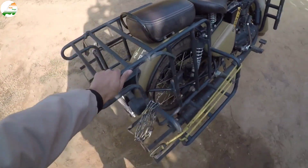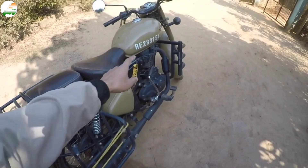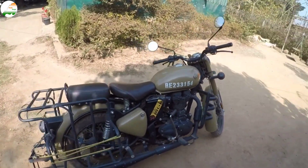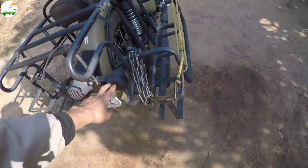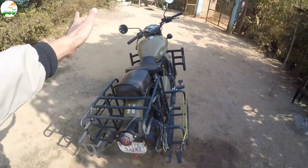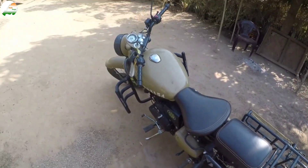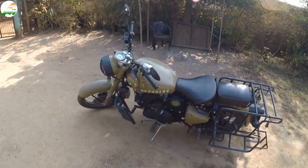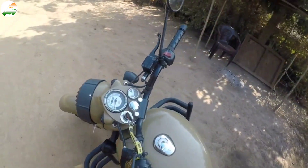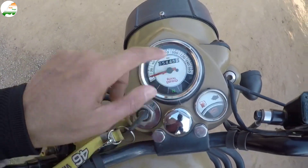The accessories have cost around 3,500. I have made a full cover for the bike, and all of these accessories will be free. There is no problem with the seat cover. The bike condition is tip-top, and the odometer reading is around 5,445 km.